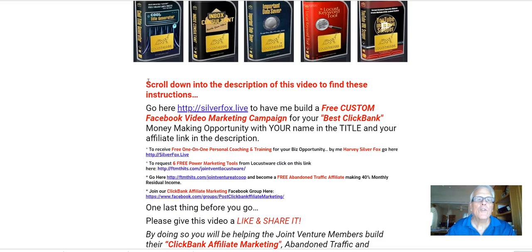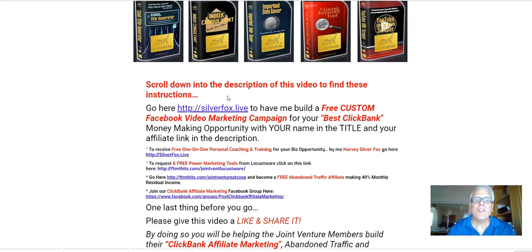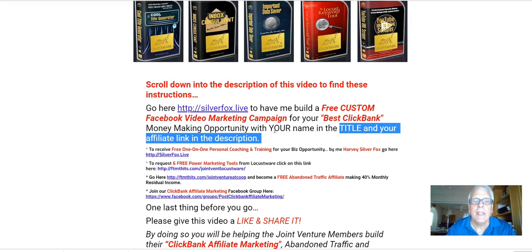But first, scroll down into the description of this video to find these instructions. Go to SilverFox.live to have me build a free custom Facebook video marketing campaign for your best ClickBank money-making opportunity, with your name in the title and your affiliate link in the description.